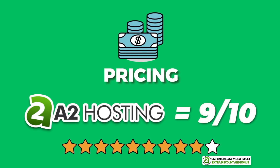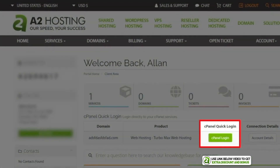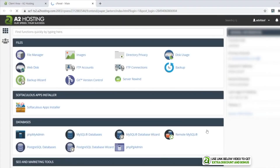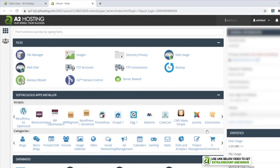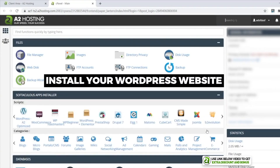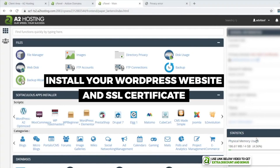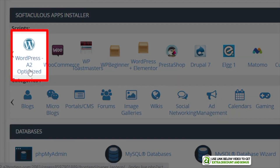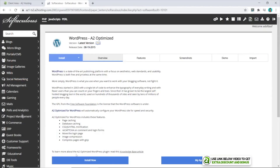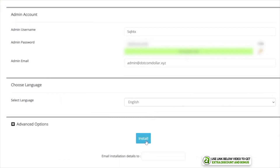I scored A2 Hosting a 9 out of 10 overall for pricing. With setup and ease of use, once you click on the cPanel button from A2 Hosting's dashboard it takes you to the standard cPanel user interface, where you can install your WordPress website and SSL certificate, create your email address, and manage everything else involving your website. Installing WordPress with cPanel is not complicated at all, though the process doesn't look particularly beautiful.